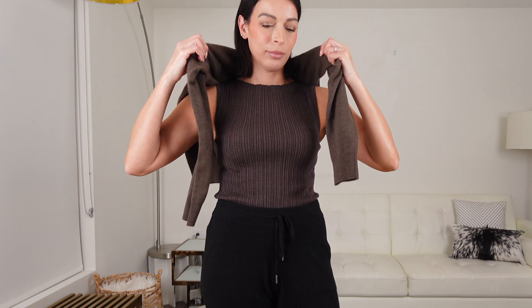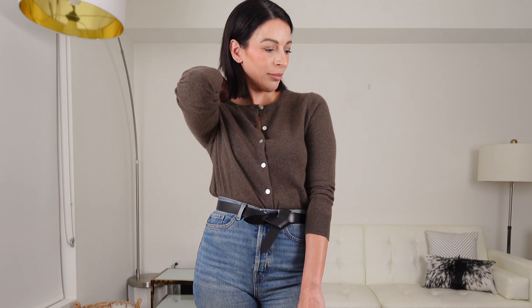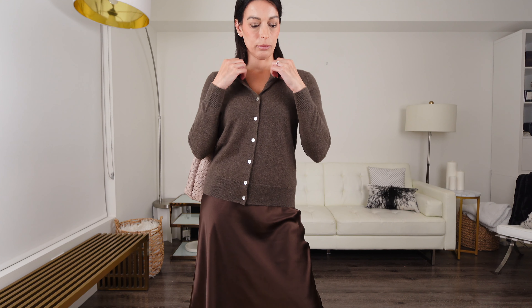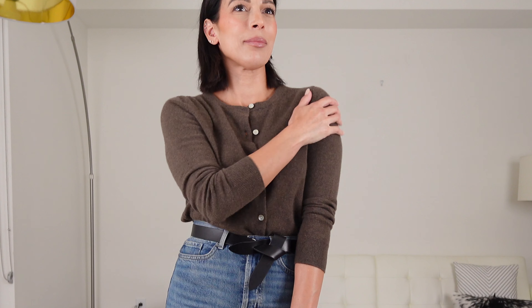I've also paired this with Quince's cotton cashmere ribbed tank that I'm wearing right now. This tank comes in a few different colors and it's the perfect year-round staple. Wear it on its own or as an essential layering piece, like I did here with Quince's Mongolian Cashmere Cardigan Sweater. This has a slim cropped fit, but not too cropped. You can easily tuck it into your bottoms, wear it on its own, or as a layer — or even reverse it and wear it with the buttons in the back.